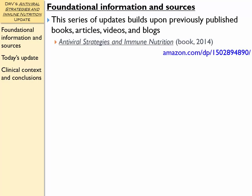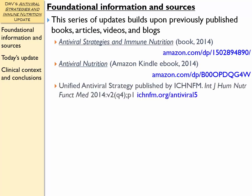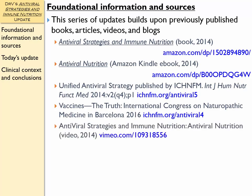In 2014, I published a book called Antiviral Strategies and Immune Nutrition — it's also available as an e-book through the Amazon Kindle platform, also published under the name Antiviral Nutrition. I also published a journal article called Unified Antiviral Strategy in 2014, which you can get online for free. I also did a presentation in 2016 at the International Congress on Naturopathic Medicine in Barcelona, available on the internet for free. And also in 2014, I published a series of videos you can find online for free.